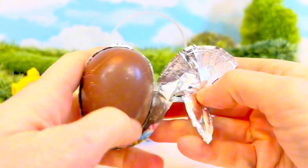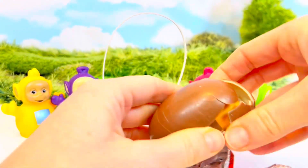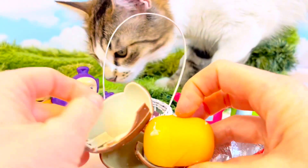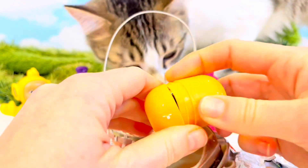I hear the kittens — don't knock over the sad kittens! And we crack it open. Oh, here comes Poe. Hi, Poe. Chocolate's not for kitties. We have the yellow egg — what is it, tiny fans?